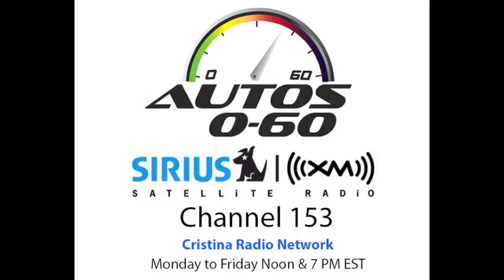Thank you very much for your time, and we're going to keep enjoying the show here. Thank you very much. And no se vayan, que cuando regresemos la próxima semana vamos a tener más información, más entrevistas aquí en Auto Cero Sesenta con Javier Mota. Esto es Cristina Radio Network.